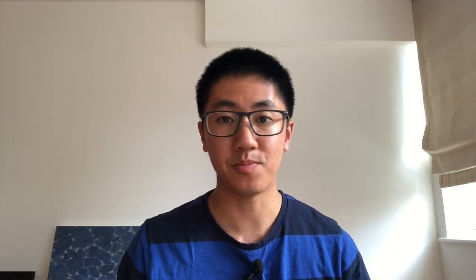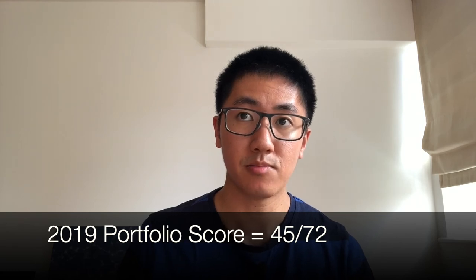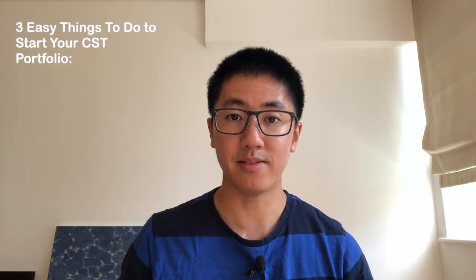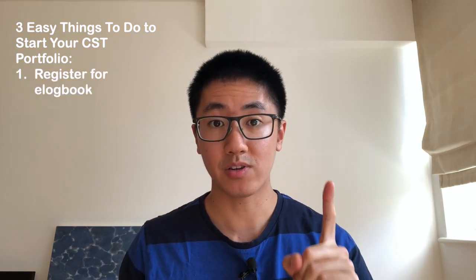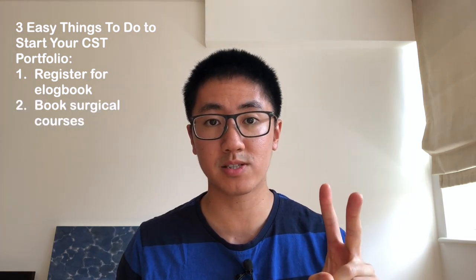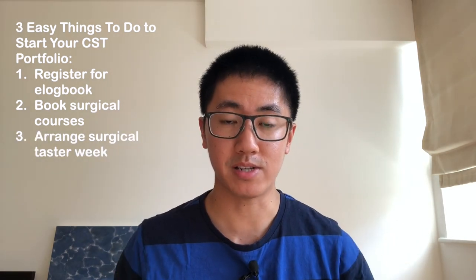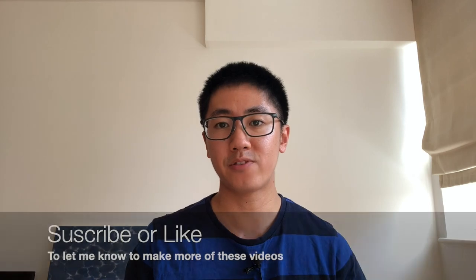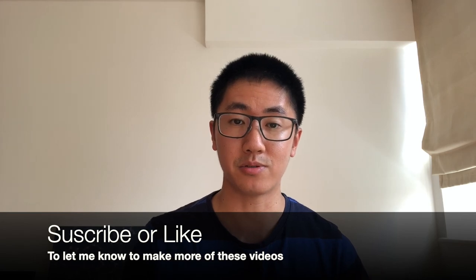So, my final portfolio score for 2021 would have been 50 out of 72. My actual score in 2019 was 45 out of 72, partly due to the different scoring system. Now that you've finished the video, there are three things I'd recommend to instantly get started on your portfolio: one, register for the e-logbook — link in the description; two, book the surgical courses like START Surgery and any others on their recommended list; and three, email to arrange your taster week in surgery. Thanks for watching everyone — if you have any topics you'd like me to cover, leave a comment below, and if you want more videos like this please like and subscribe. Stay safe everybody.